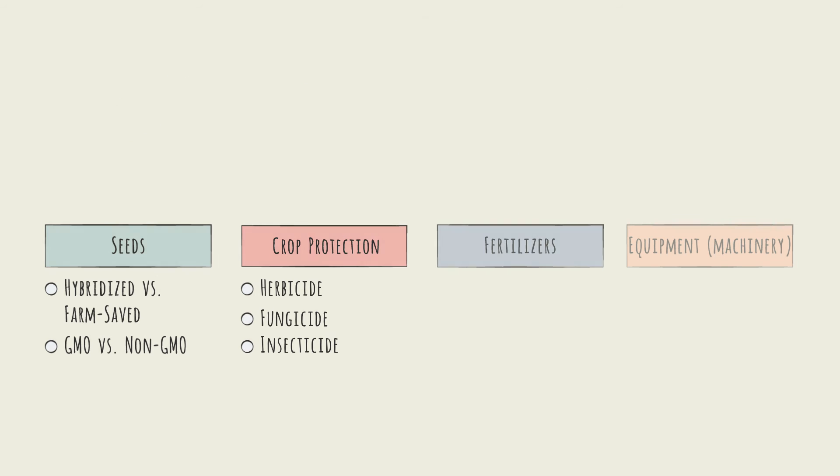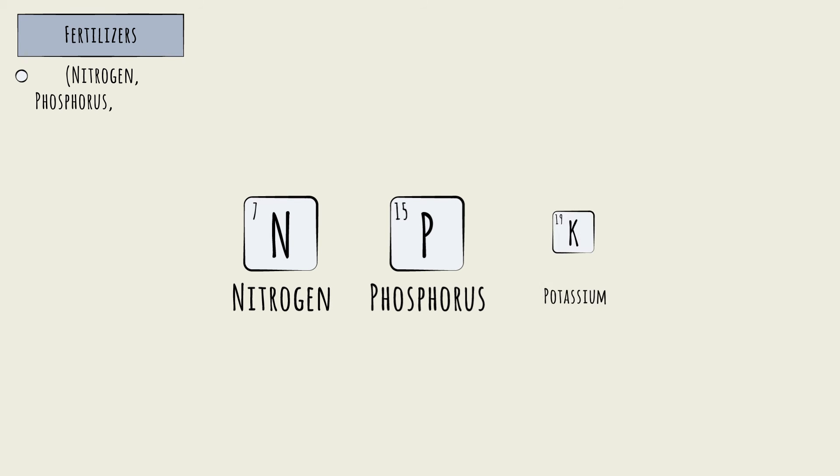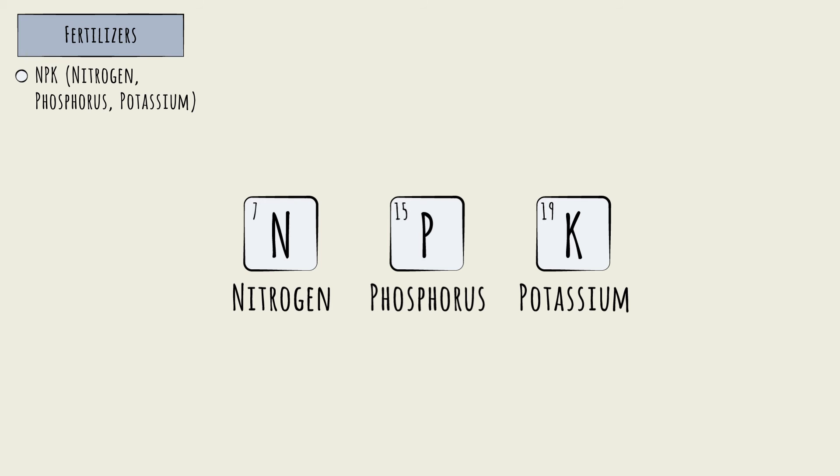The third segment is fertilizer, which is a different business altogether — it's much more commoditized. Commercial synthetic fertilizers are primarily a blend of three elements: nitrogen, phosphorus, and potassium — the so-called NPK formulation. The nitrogen, the N, often comes in the form of ammonia, a relatively low-cost molecule produced from fossil fuels like natural gas.